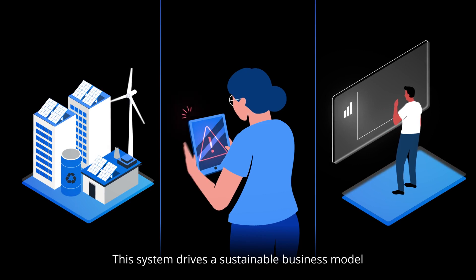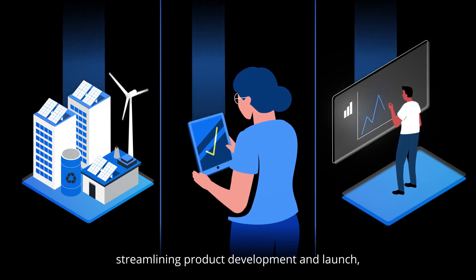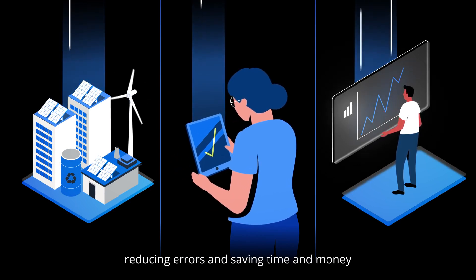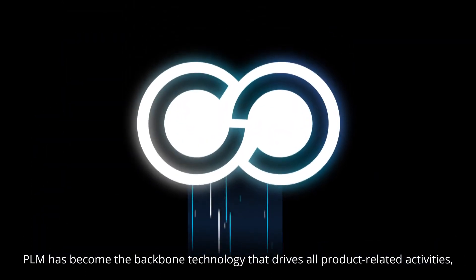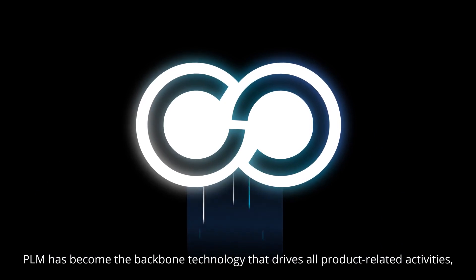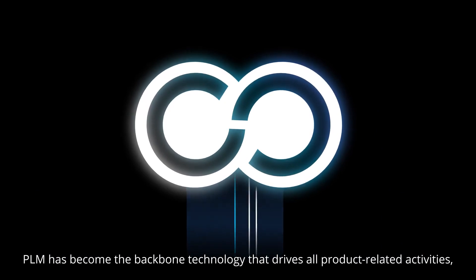This system drives a sustainable business model, streamlining product development and launch, reducing errors and saving time and money to result in increased business agility and growth. PLM has become the backbone technology that drives all product-related activities, providing a single source of truth.